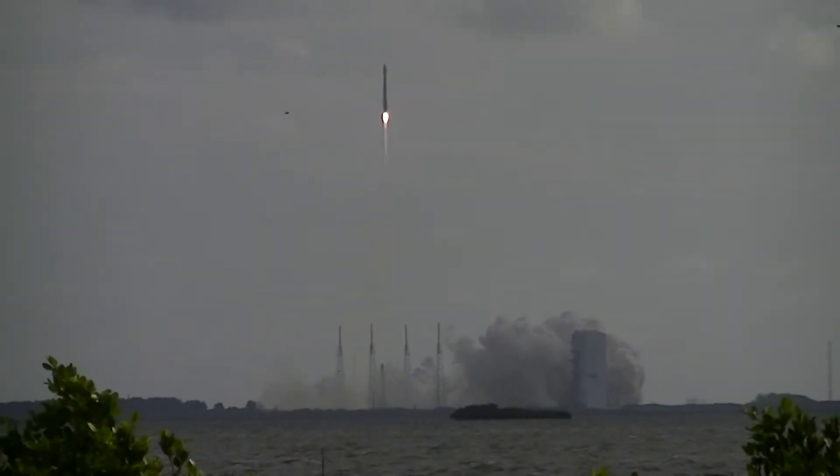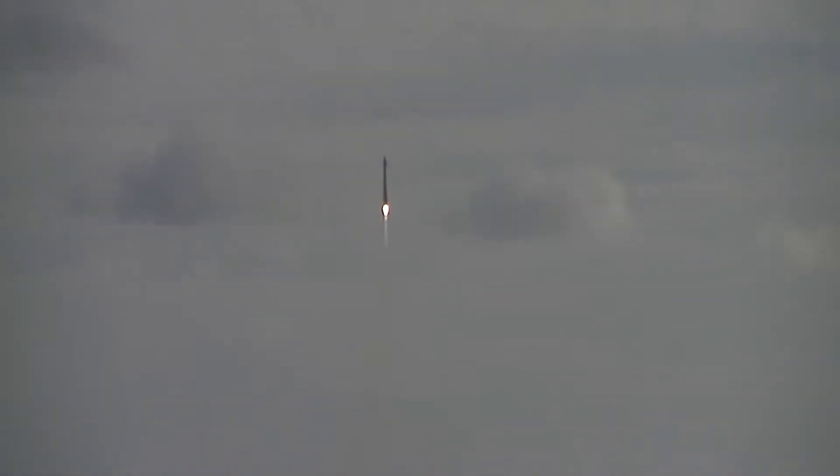NRO systems continue to ensure vigilance from above. Here is the voice of Rob Cannon providing launch data.